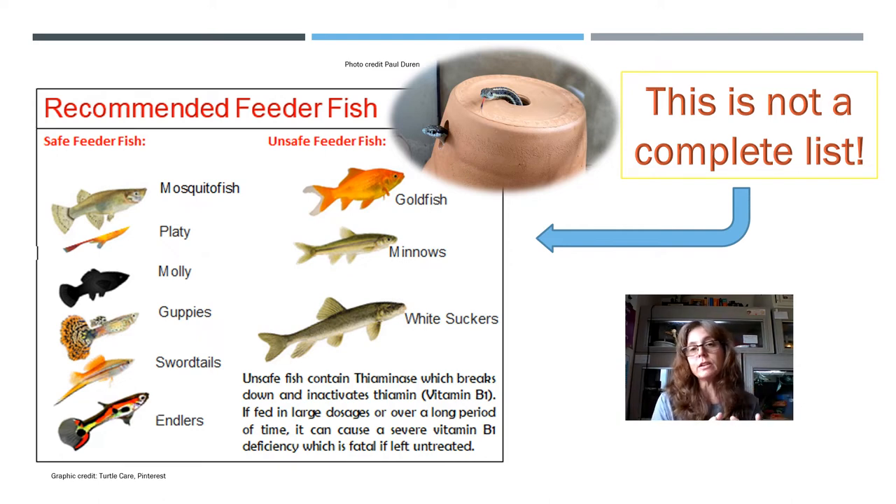If you want to feed goldfish and minnows to your captive garter snakes in low quantities, you can do that as long as you're also feeding other safe fish, rodents, earthworms, or other foods that garter snakes can eat that aren't fish, so they can still get vitamin B1.